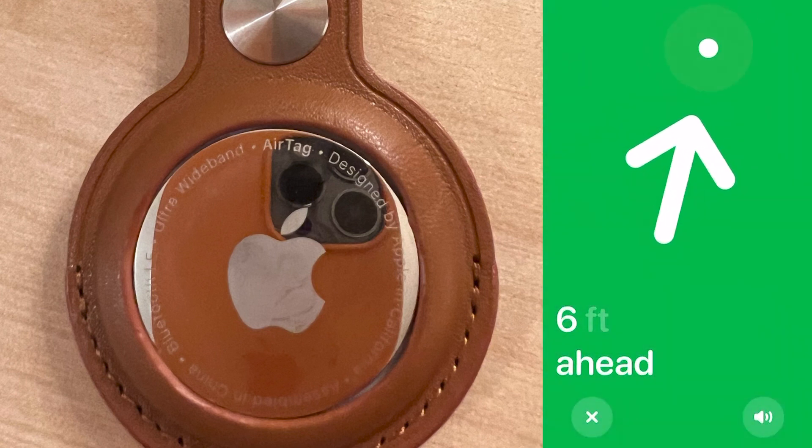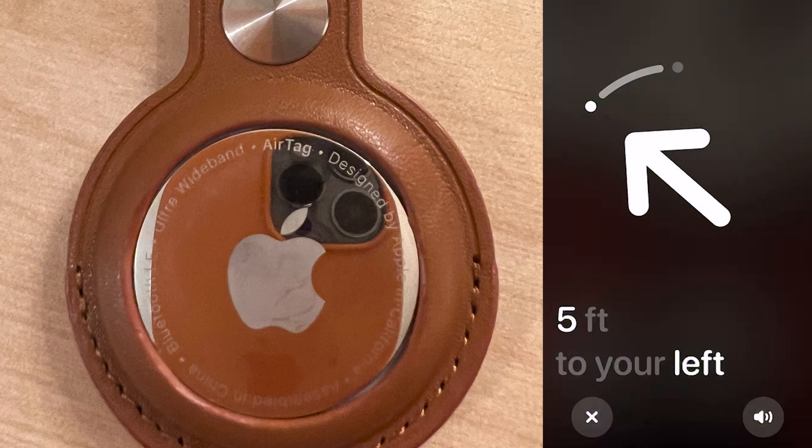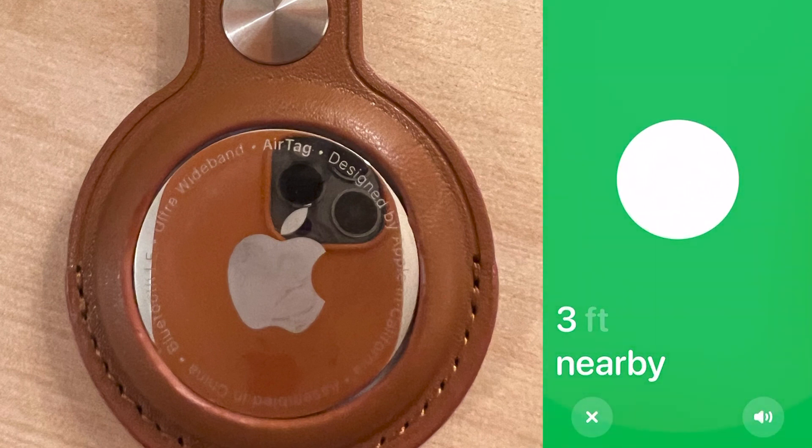Now if I go around and follow this arrow, it's telling me there's six feet ahead. Now it's saying they're five feet to my left. Now they're saying three feet and nearby, but it's not telling me where they actually are. I'm going to hit the audio again — I can hear the audio, but again it's not showing me exactly where they are. I'm now standing in front of a whole load of coats and I have to rely upon the beeping. Once I get to this location, considering I've got a number of coats in front of me, I'll have to keep pressing and hear that slight beeping to work out which one, and probably go through a fair number of pockets before I get there.